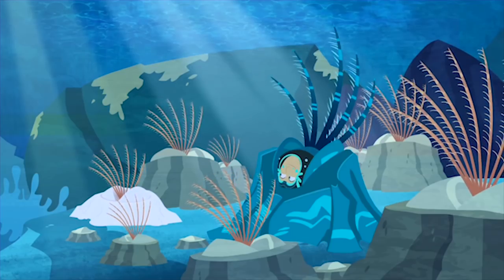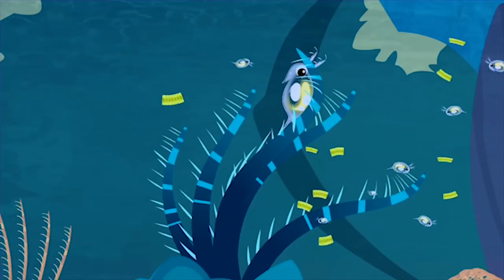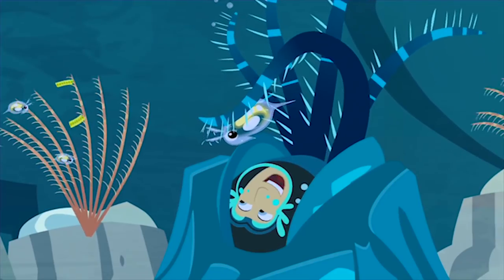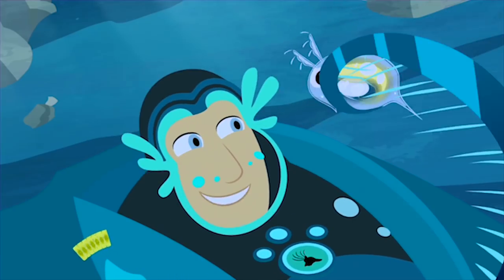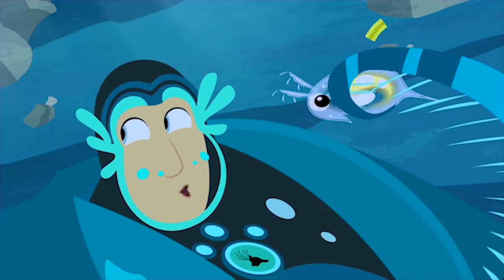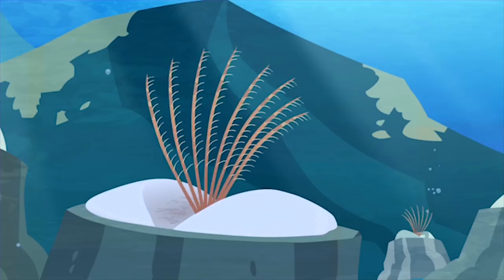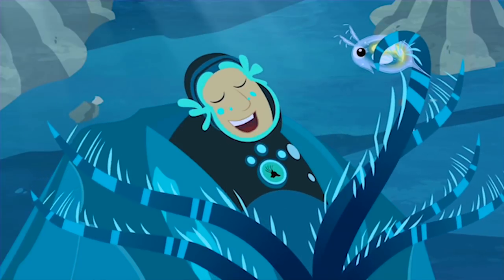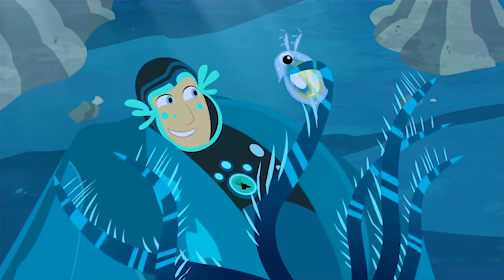Here comes some more! Catch the plankton if you can! A little zooplankton! These feathery legs are great for snagging the plankton that gets washed in by the tides! An amphipod! Nice catch! Now, this is what I call free at-home delivery! Another great reason to live in the intertidal.